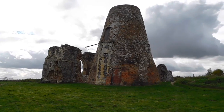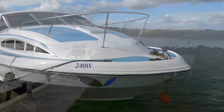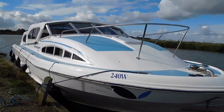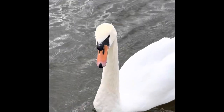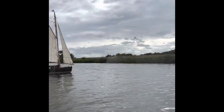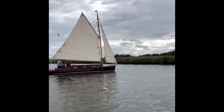Hi everyone, as you can see I'm at St Bennett's today. I'm here to see Sarah and Ben who've hired this lovely cruiser. The swans have arrived as have two magnificent wooden sailing yachts.